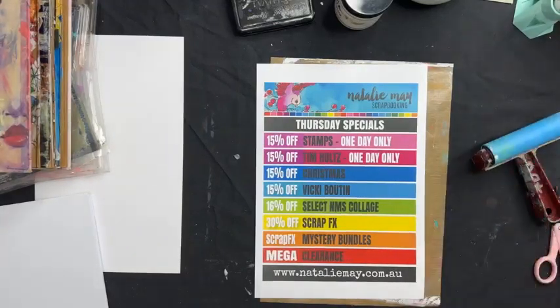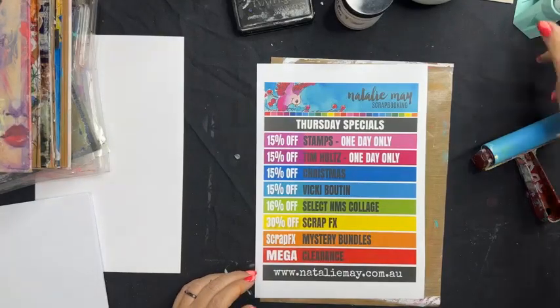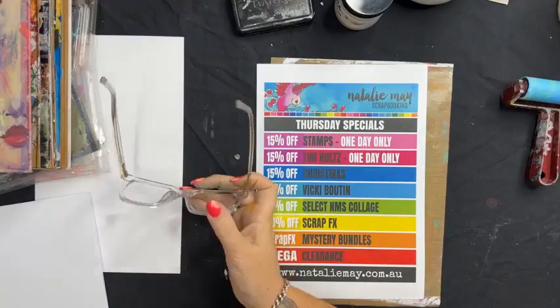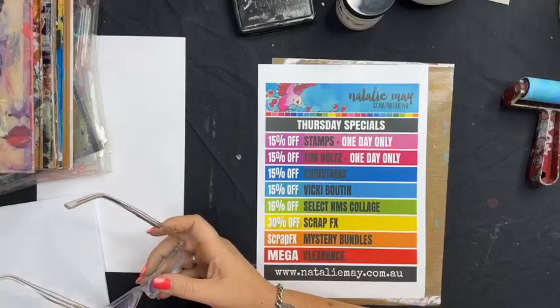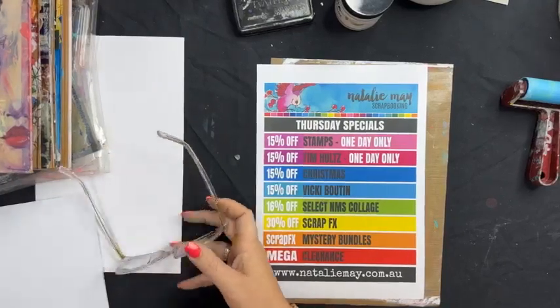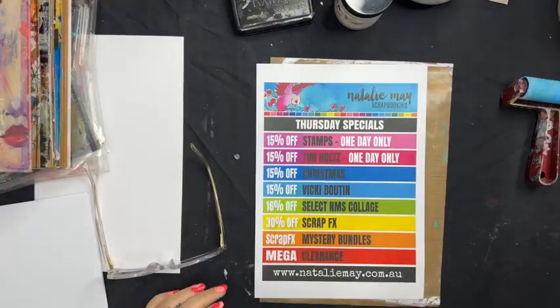Hope you're all having a wonderful day wherever you are. It's a bit terrible and rainy here in Adelaide today, which is kind of nice — it's great to be inside and creating. Hi Simone, hello Susan, hello Karen. Let's have a little recap of some of these fantastic specials we've got going. I've got a bit of an idea this afternoon for my journal class and it's going to take up the best part of your afternoon hopefully.